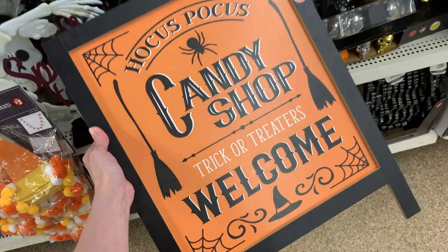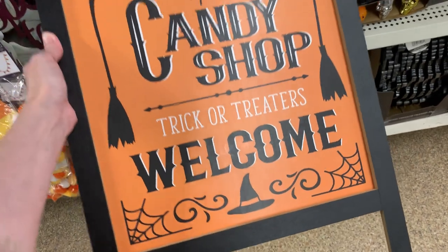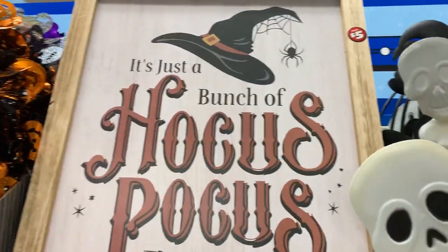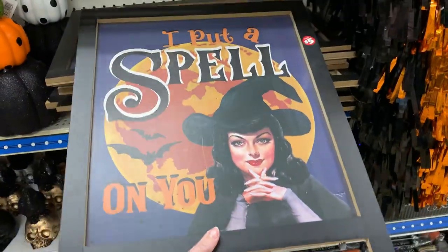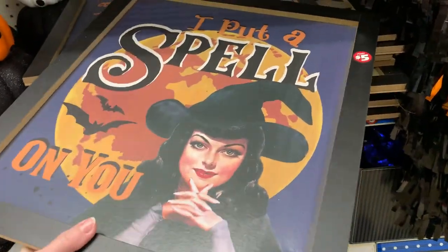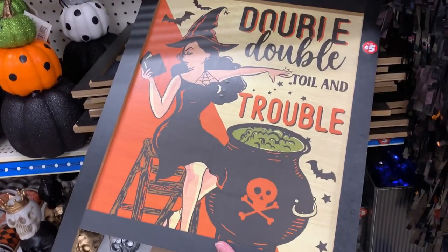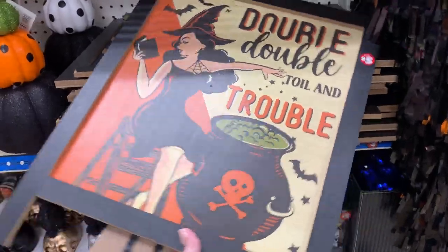We also have these really nice easel-shaped signs. These are a good size — you could display them on a countertop or from the floor. My favorite says 'Hocus Pocus Candy Shop, Trick or Treaters Welcome.' I also really like one that says 'It's Just a Bunch of Hocus Pocus' with a witch hat and broom. The next two signs might interest those who like vintage or retro Halloween items — they have retro-styled witches. One says 'I Put a Spell on You,' and the other says 'Double Double Toil and Trouble.' Both are priced at $5.